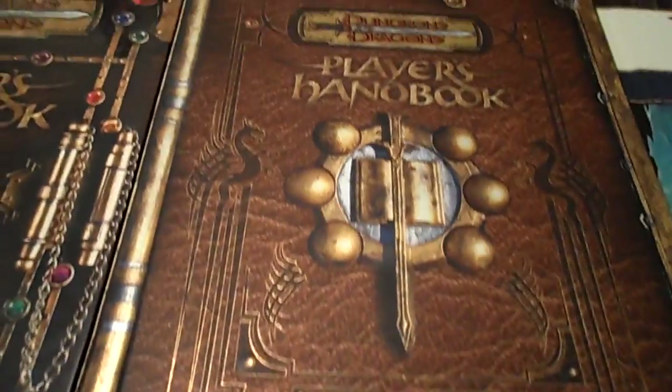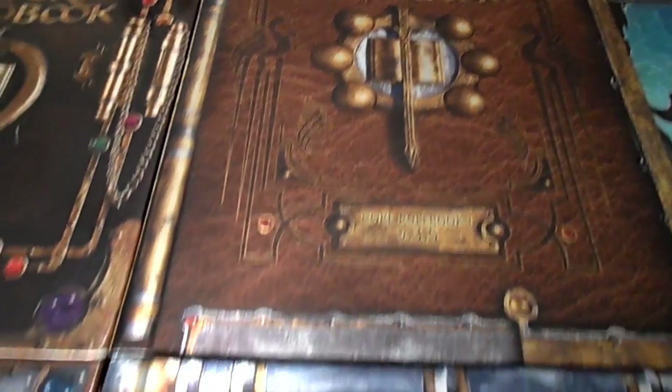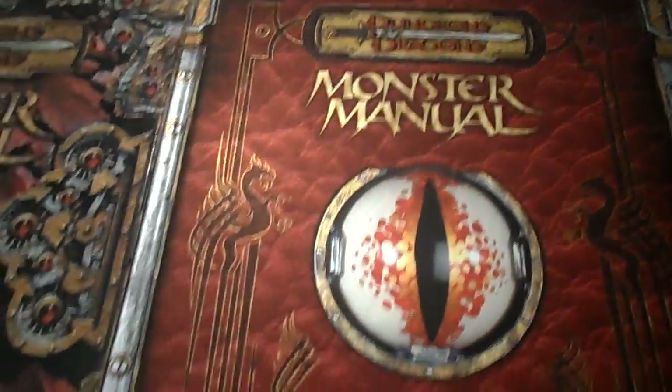So third edition came out in the year 2000. In 2003, they revised the rules and released 3.5, and again it had the Player's Handbook, Dungeon Master's Guide, and Monster Manual.